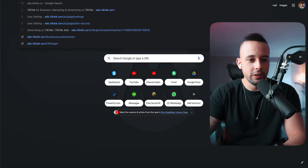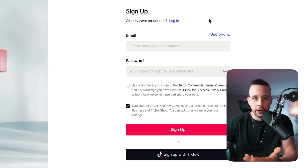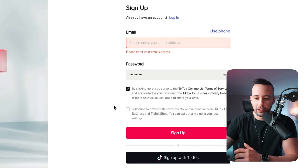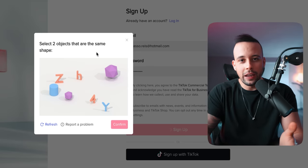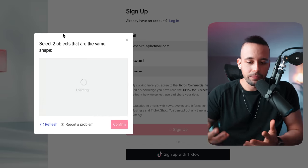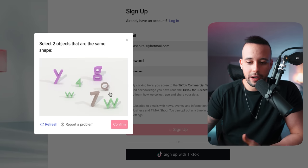To create an ad account on TikTok, go to ads.tiktok.com. When you reach this page, click 'Create now.' It's going to ask for an email and password, or you can use your phone number. After entering your email and password, click the first option and do not click the second option — that signs you up for their news and events emails. After that, click 'Sign up.' It's going to show you some objects — select the two that have the same shape and click confirm to complete verification.